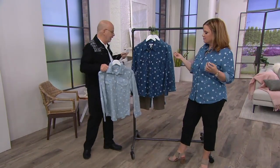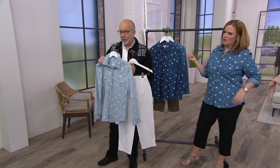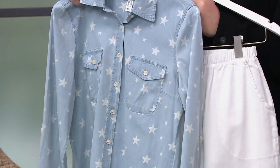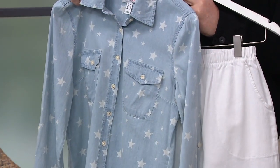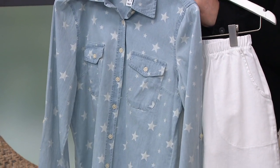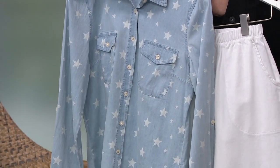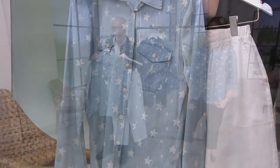Can I just show this with white for a second? Look how pretty that is with white. I mean, that's just a great summer look — a little silver sandal. It's just perfection. And even a little white tank under there if you wanted to do the whole white and light blue thing. Loving that for sure.